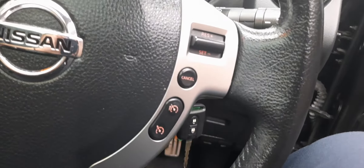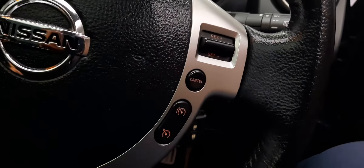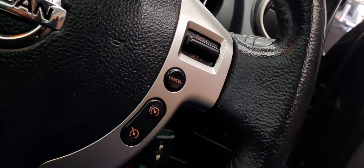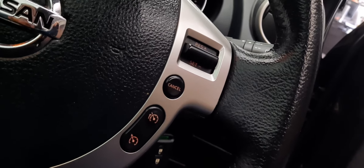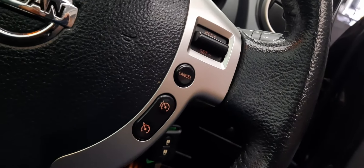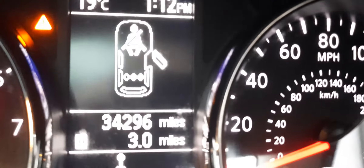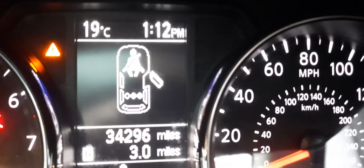Steering wheel controls for your phone are over there on the left. We also have cruise control and a speed limiter, with all the controls right there on the right of the steering wheel — very easy to access, very easy to view.